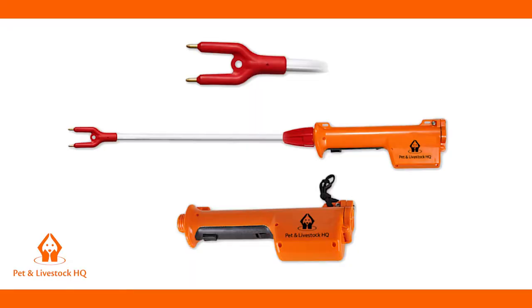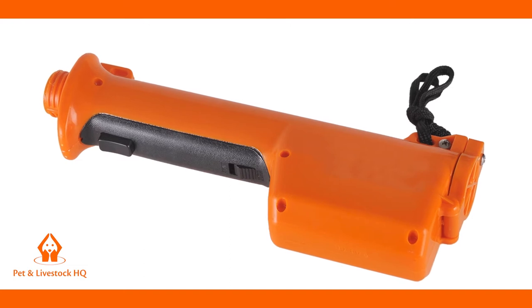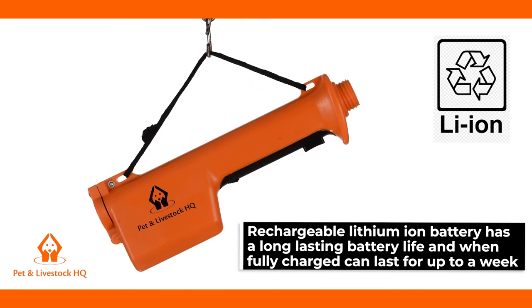The integrated design makes it very simple to operate. The maintenance-free motor is completely sealed, protecting against dirt, dust and water. The built-in rechargeable lithium-ion battery has a long-lasting battery life and when fully charged can last for up to a week.